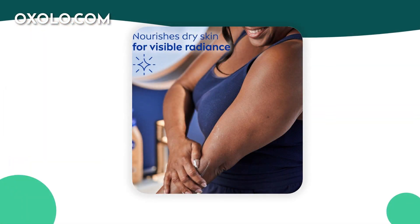Treat your skin to the goodness of cocoa butter and vitamin E with Nivea Cocoa Butter Body Cream, your go-to solution for dry, nourished skin.